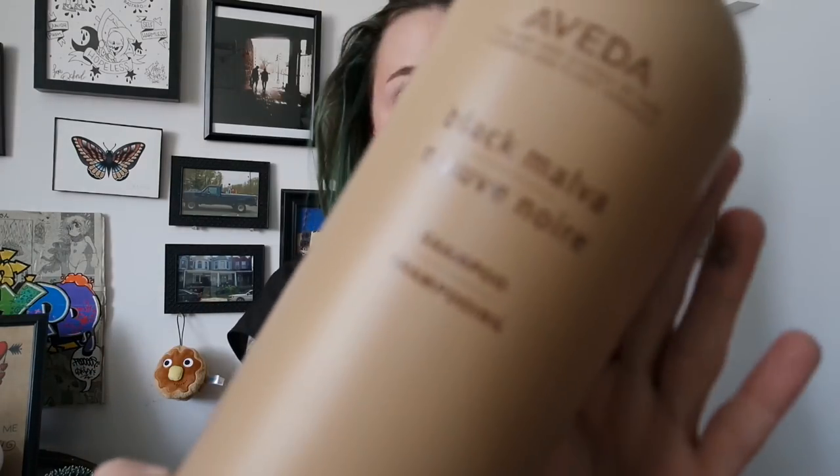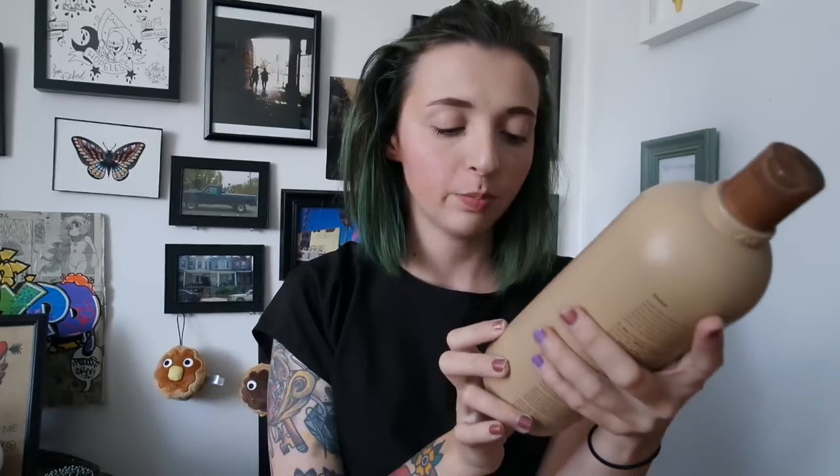I try to shampoo my hair a couple times a week, probably three at the most. I do use a lot of styling products though. When I'm in the shower, I am washing my hair with Black Malva by Aveda. I really like Black Malva because it keeps my roots dark, and when I shampoo I'm only shampooing my roots and not really touching the ends where my balayage is.